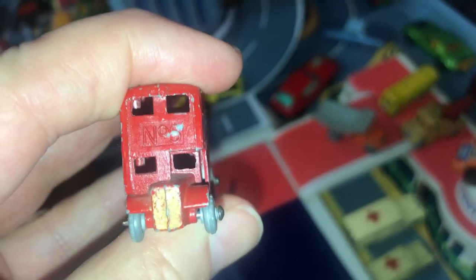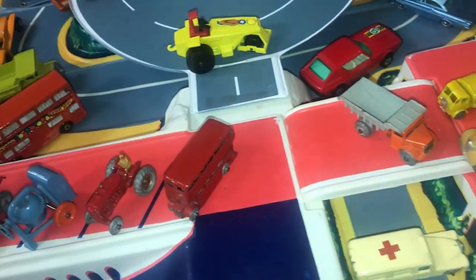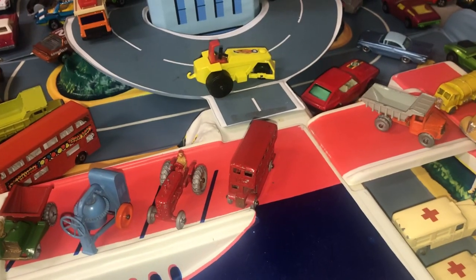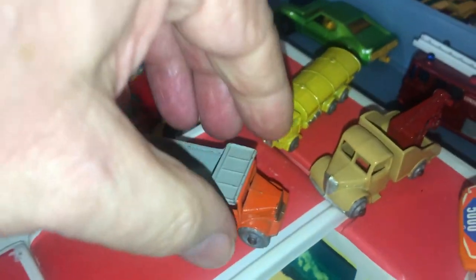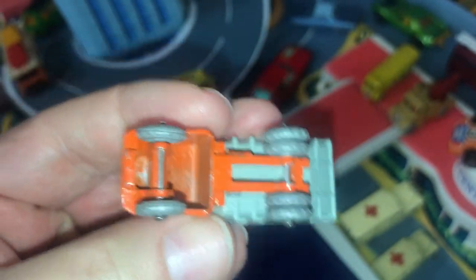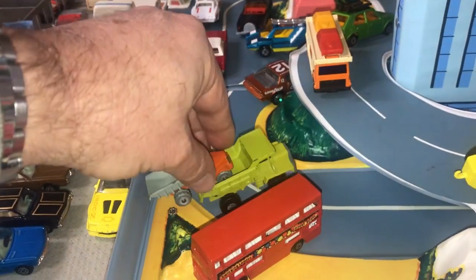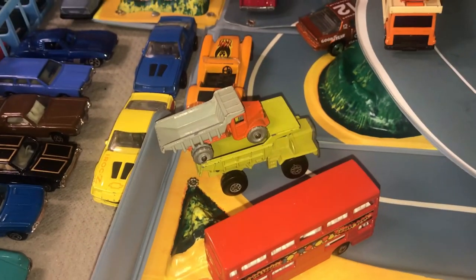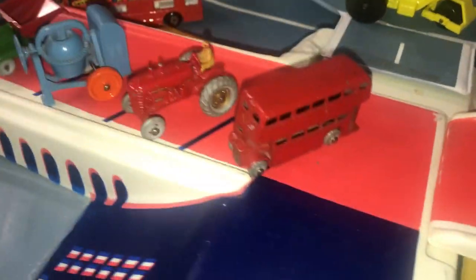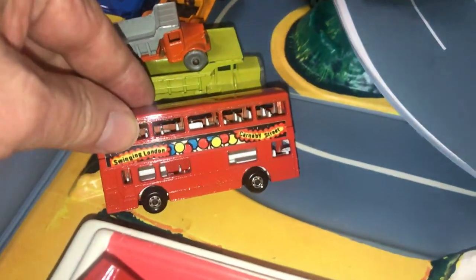They partnered with a company called Moco — a joint venture with Moses Constam — which is why early models say 'a Moco Lesney product.' For 1954, the numbering system first started to appear on vehicles. On this London bus, the number was actually cast into the nose and rear of the vehicle. They also had the Euclid dump truck of 1954 with no numbering system yet — made much like Tootsie Toys.